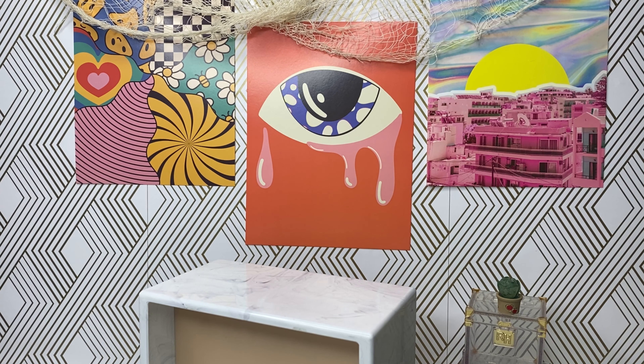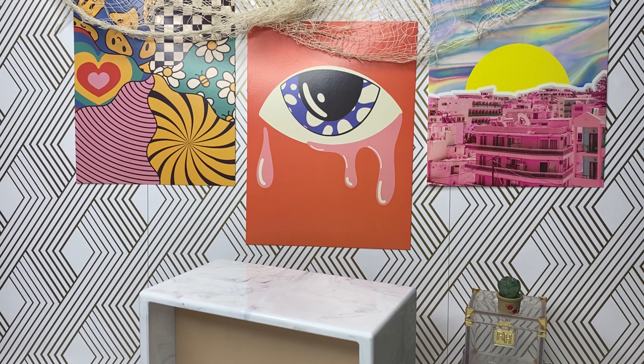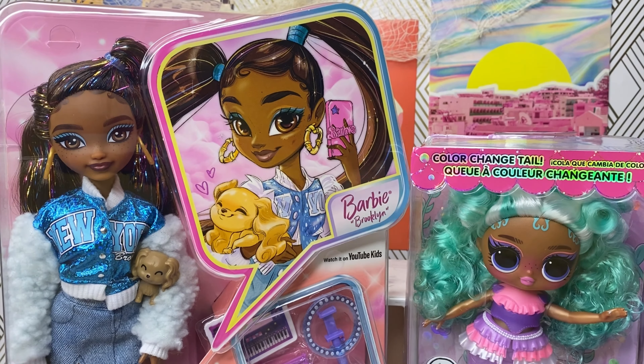Hey my beautiful people, welcome back to my channel! I wanted to make a video today because I wanted to unbox these two dolls with you guys.